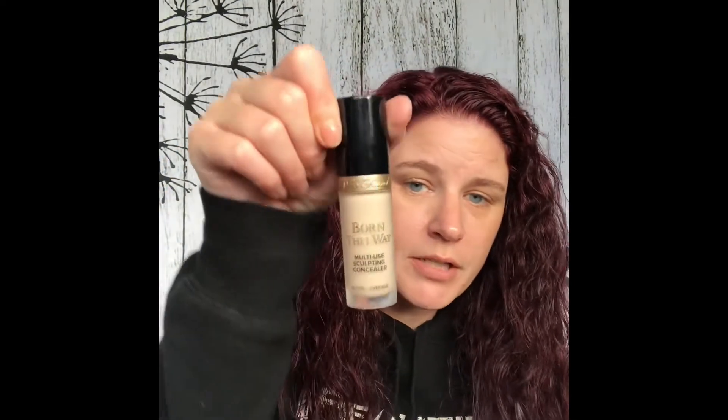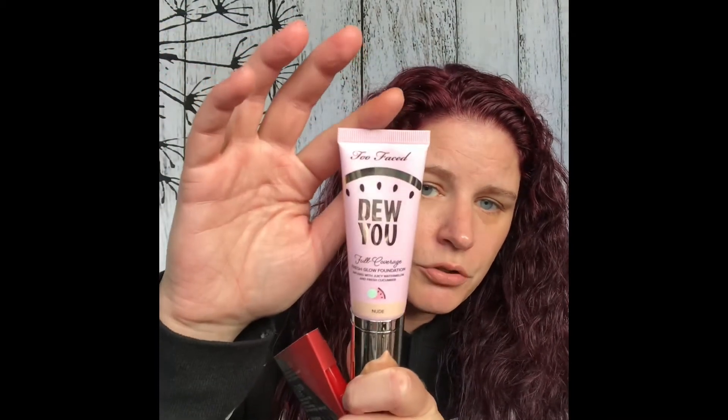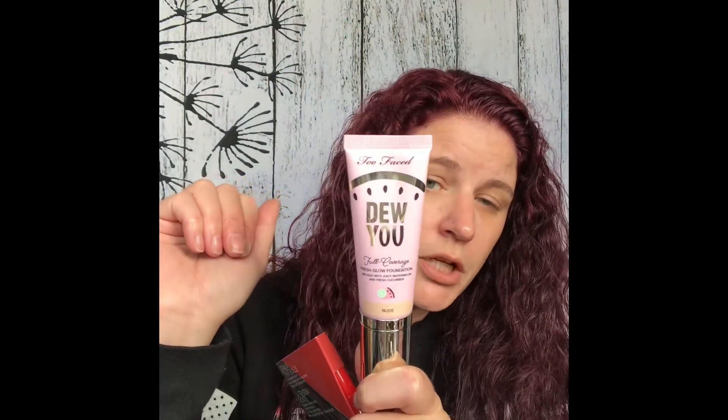I picked up the Too Faced Born This Way Sculpting Concealer, so I can try that out. I also picked up the Do You Foundation by Too Faced — part of their Tutti Frutti collection. I got it in the shade Nude because the one I bought before in Natural Beige was a little too dark on me, making me look like I have a tan. In that order, they also sent me a NARS Climax Mascara to try.